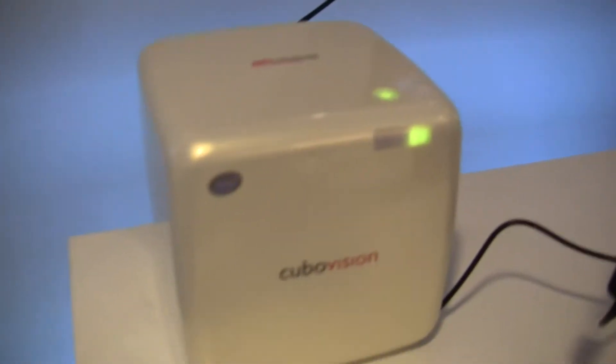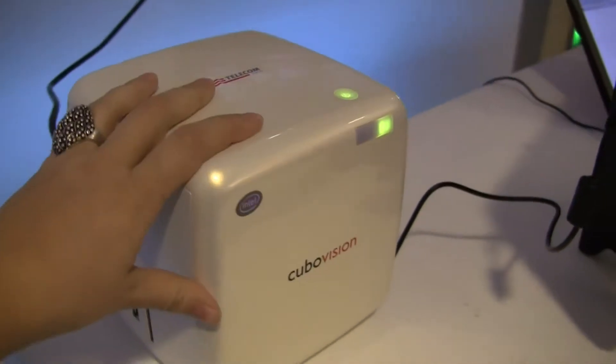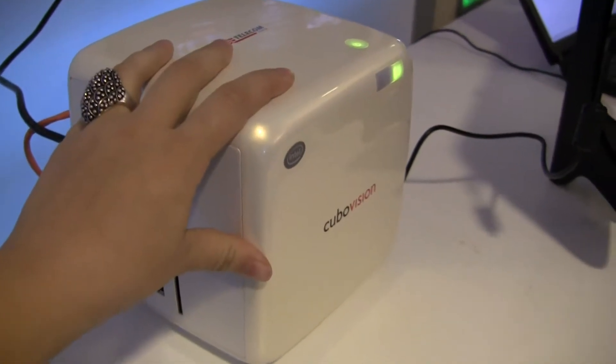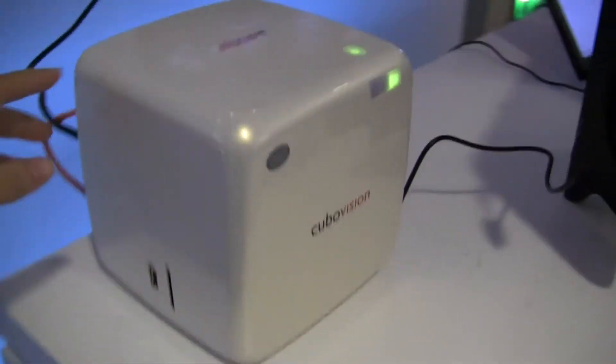Nicole here for Netbook News, and here we have Horace and we're going to walk through a demo of CuboVision. We actually got to see this product from Telecom Italia — this is actually shipping and it hit the streets in February. So this is an actual shipping product and it is running MeeGo.